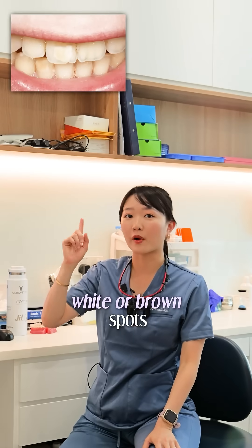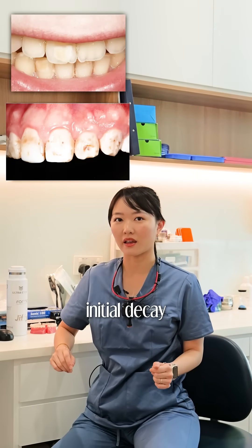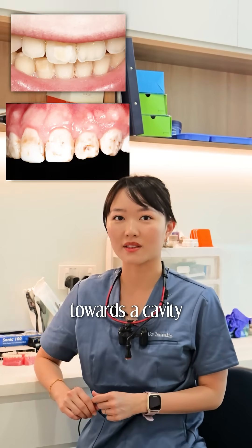If you notice white or brown spots on your teeth, these are signs of initial decay and may mean that you are headed towards a cavity.